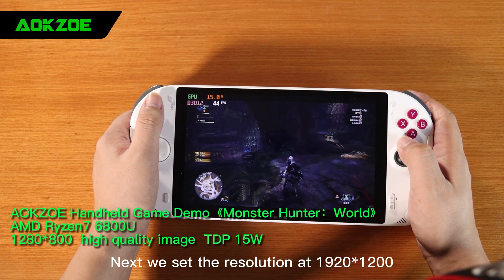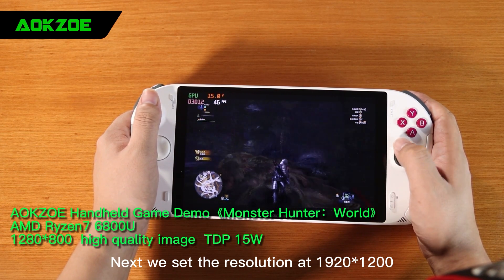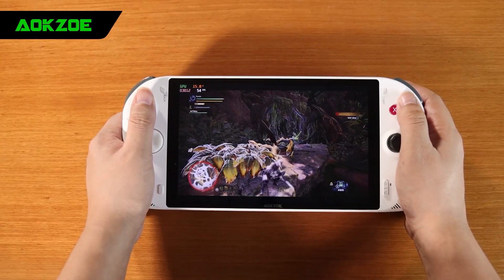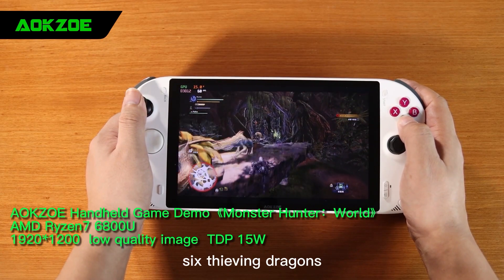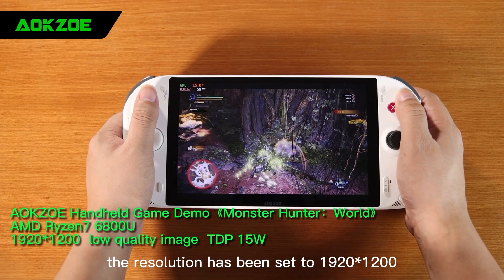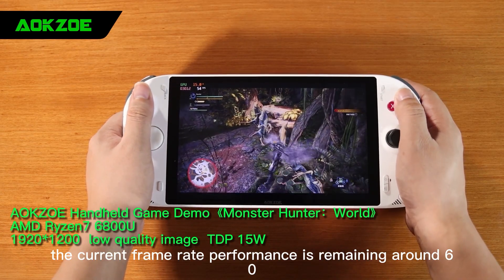Next, we set the resolution to 1920x1200. Still in this familiar scene with 5 or 6 thieving dragons, the resolution has been set to 1920x1200 low quality, and the current frame rate performance is remaining around 60 — running smoothly.